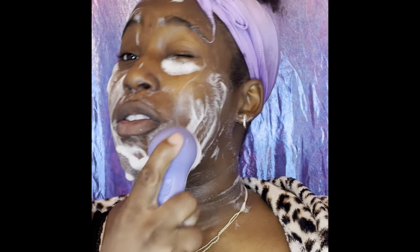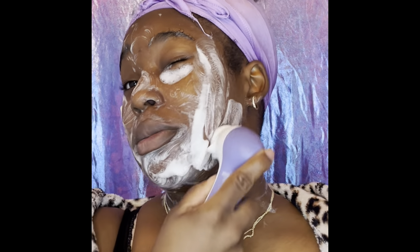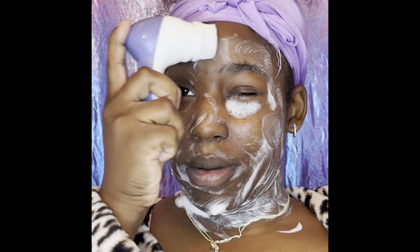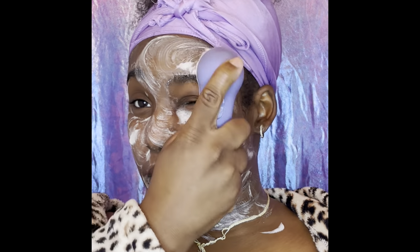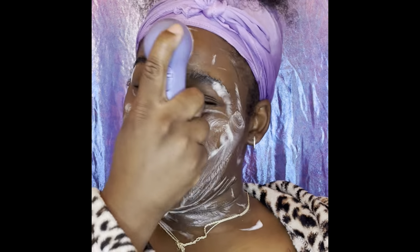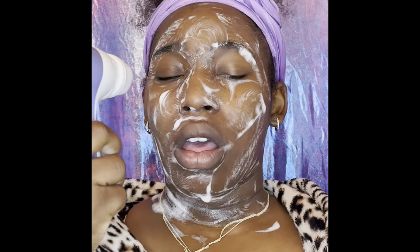Everything I'm using in this video I bought from Walmart — every single thing from the cleanser all the way down to the vitamin E oil — because I was on a budget. After I gave birth I had just enough money to get this kit and the spot treatment because I really wanted to make sure my skin came back.